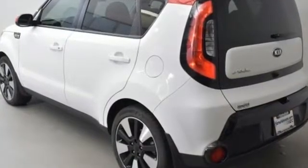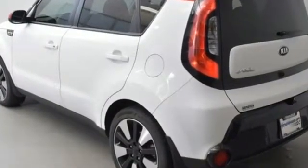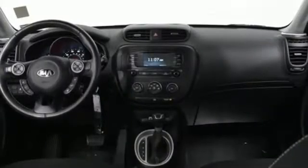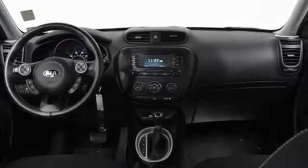It comes with all the amenities you need: streaming audio, wireless phone connectivity, leather steering wheel, 312-volt power outlets, and a manual tilting steering column.